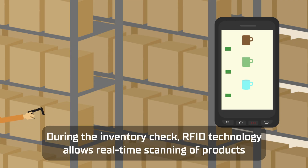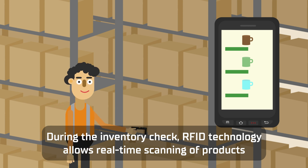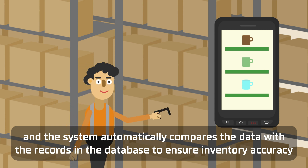During the inventory check, RFID technology allows real-time scanning of products, and the system automatically compares the data with the records in the database to ensure inventory accuracy.